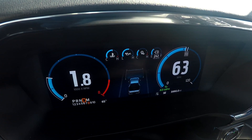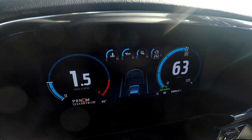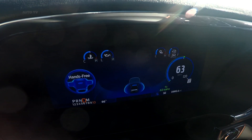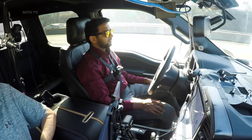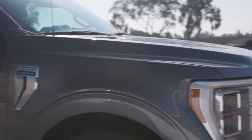Formerly known as Active Drive Assist, Blue Cruise will be available for 2021 F-150 customers starting in the third quarter of 2021. These vehicles will need to carry the Co-Pilot Active Package, which includes all the necessary Blue Cruise hardware. The range-topping F-150 Limited comes standard with the hardware, while it's optional on the Lariat, King Ranch, and Platinum models.